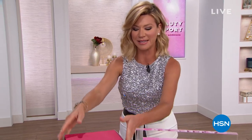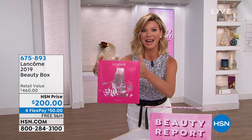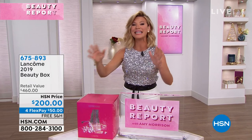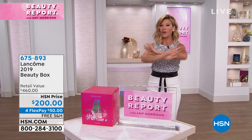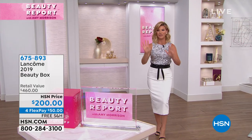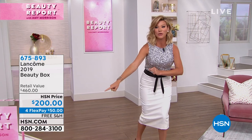We have a jam-packed two hours for you. If you follow me on my Instagram page, Amy Morrison on HSN, you may have seen me tease what's inside this pink box. I've been teasing this like crazy because we have been working for almost a year to get to you before anybody else Lancôme's big beauty box for the holiday season. You're seeing it first here at HSN, at $200.